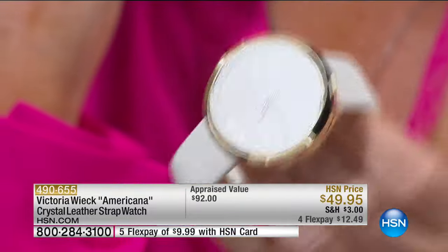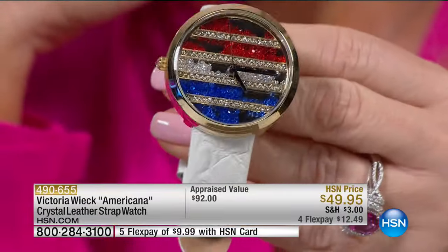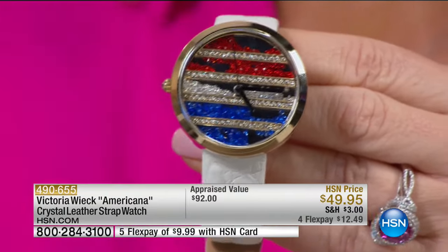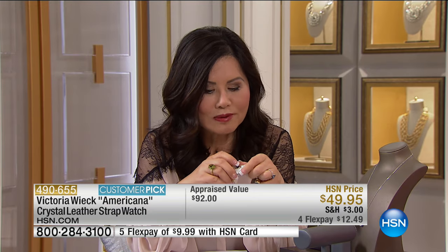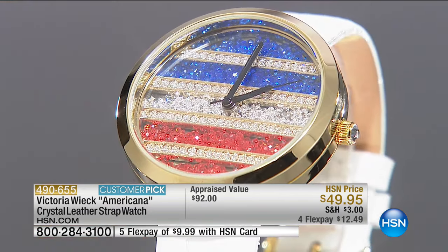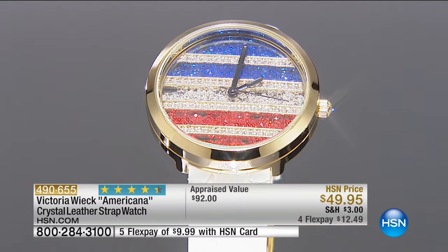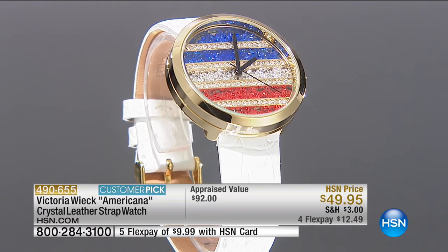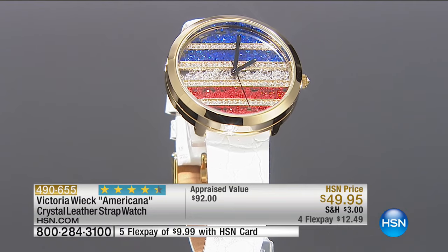It doesn't interfere with your movement or the way you tell time. I love that it has that very fresh red, white, and blue. By the way, if you have friends from France or other countries that have red, white, and blue in their flag, it's a really neat piece. It's very nautical for the summer. I happen to love pieces with red, white, and blue — it's very patriotic. Our town has a little July 4th parade.